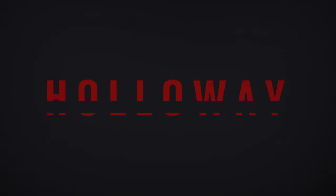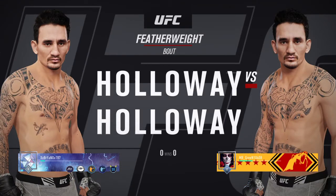Coming up next, it is a featherweight matchup featuring Max Holloway.